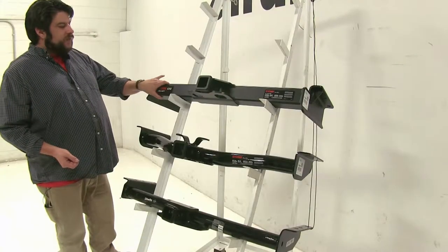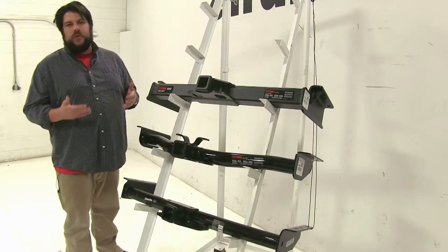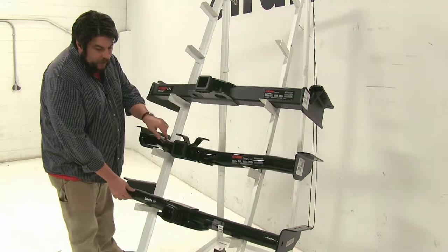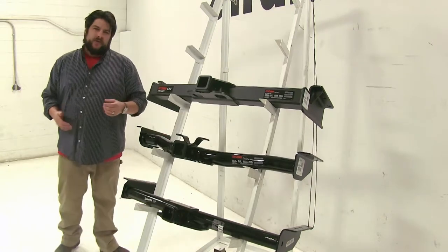Now with our Curt Class 5, this is going to be for more of those heavy-duty scenarios such as pulling trailers and things like that, while the two Class 3s down here are going to be more for your recreational towing.